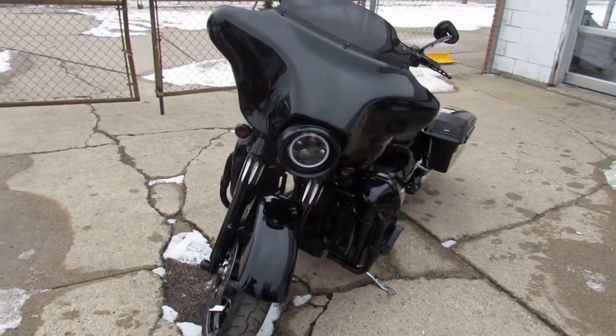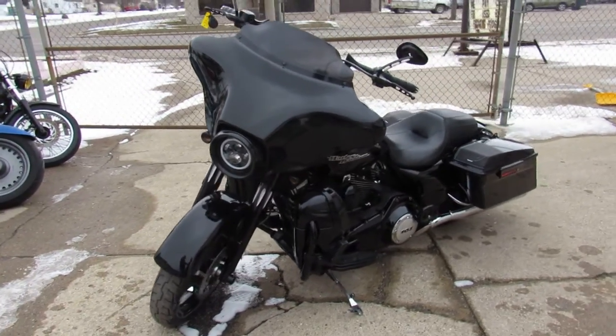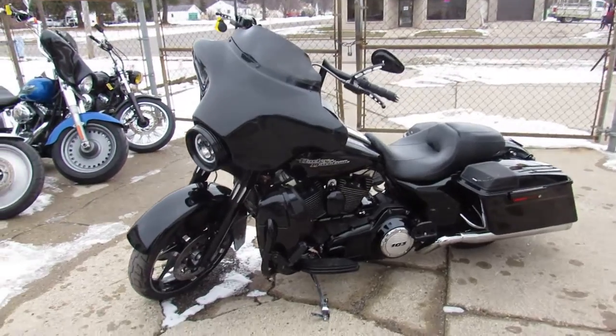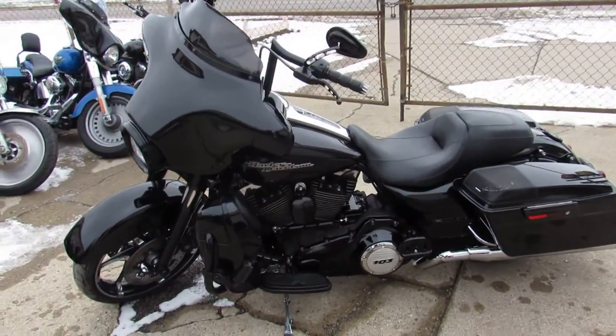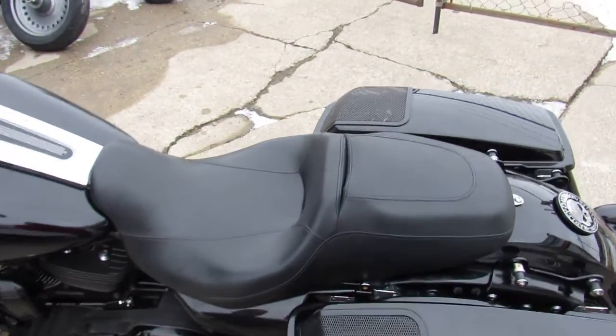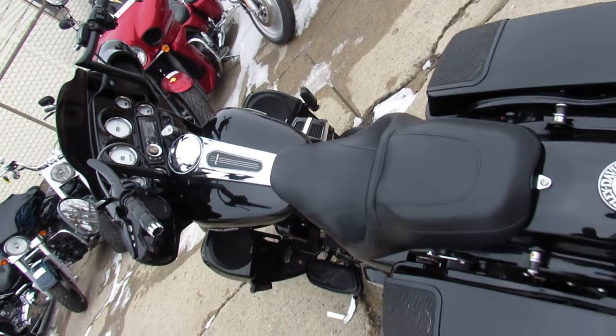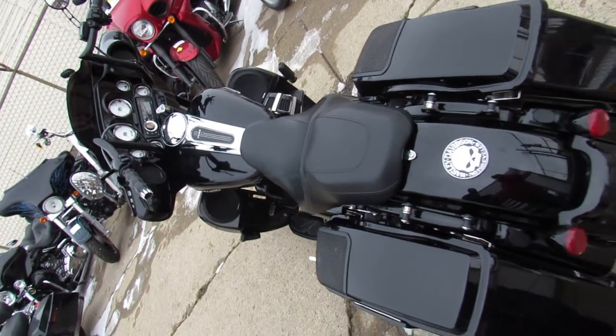It comes in vivid black paint and it's got several thousand dollars in extras. The stereo on this thing is insane — the guys were rocking it out in the back. It's got six speakers: speakers in the lowers, speakers in the bags, and speakers up top.